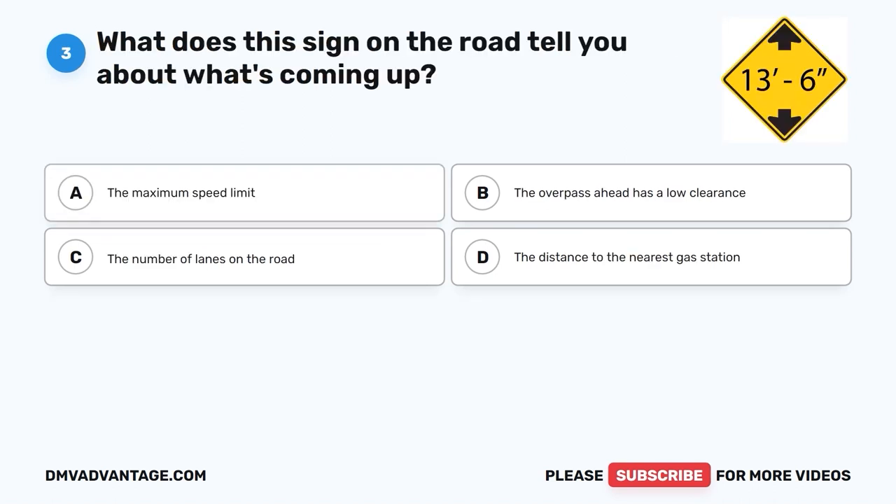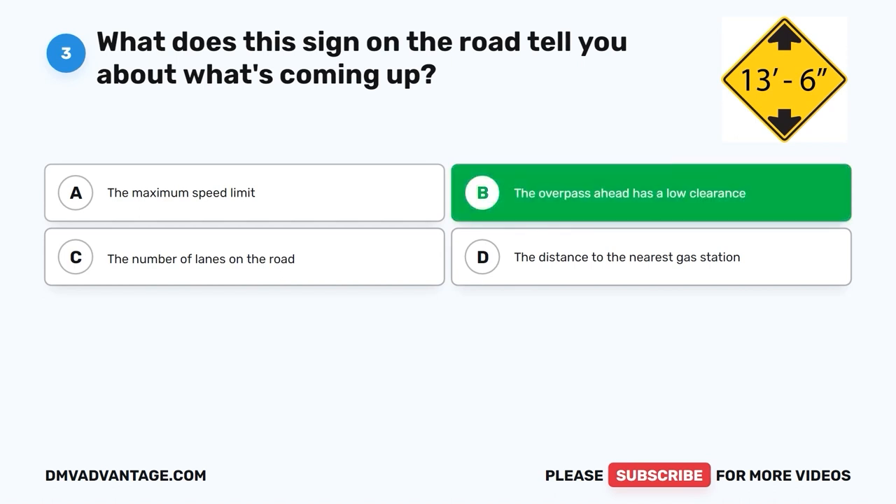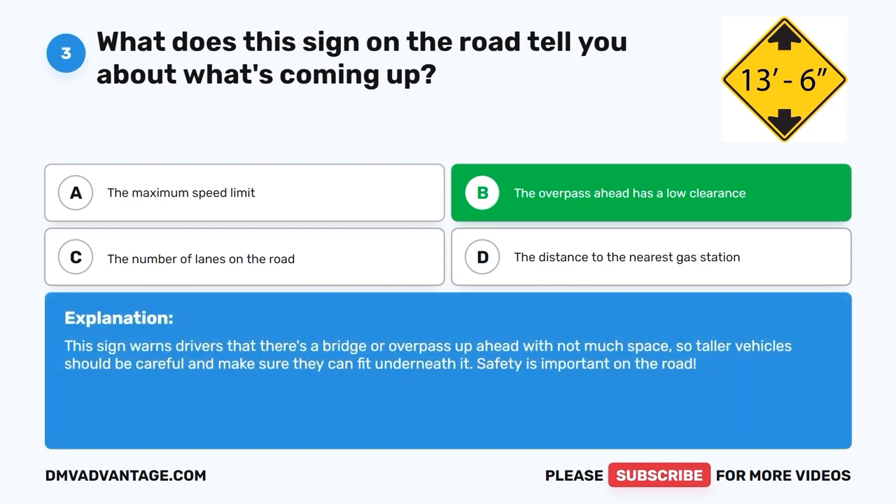Question 3. What does this sign on the road tell you about what's coming up? A. The maximum speed limit. B. The overpass ahead has a low clearance. C. The number of lanes on the road. D. The distance to the nearest gas station. The correct answer is B, the overpass ahead has a low clearance. This sign warns drivers that there's a bridge or overpass ahead with not much space, so taller vehicles should be careful and make sure they can fit underneath it. Safety is important on the road.